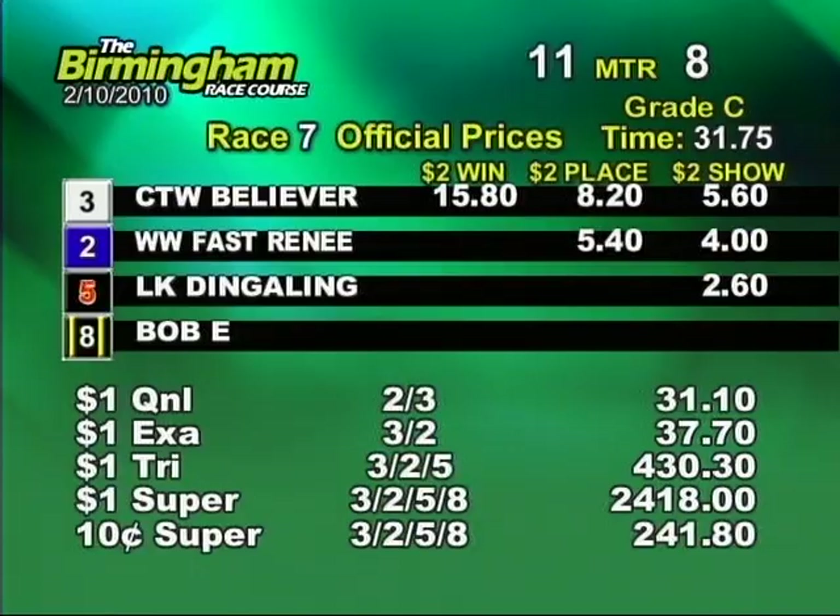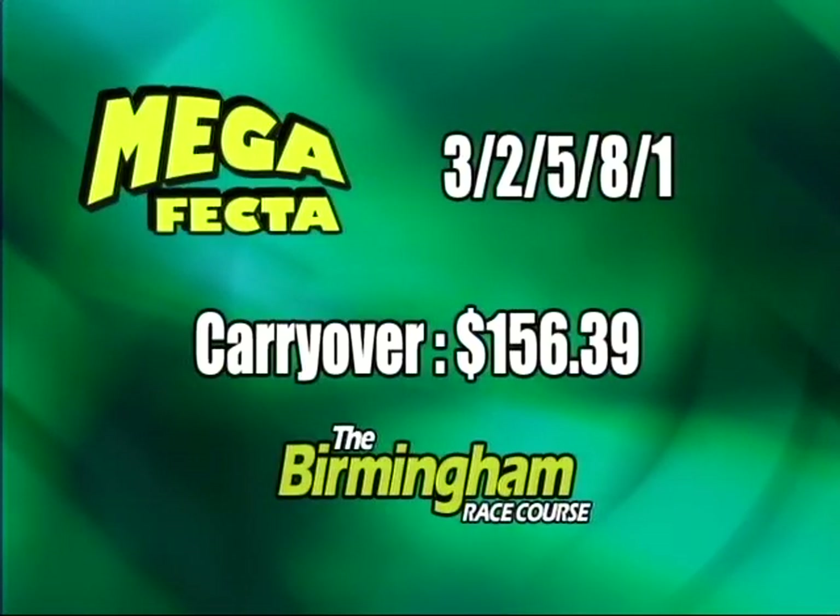It's officially three, two, five, eight, and one. And the new make-a-fit carryover going into race eight is $150.